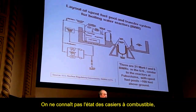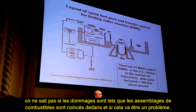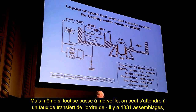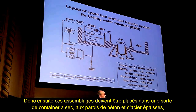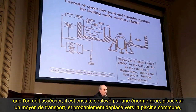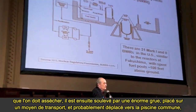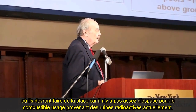We don't know the condition of the racks, or whether fuel assemblies are stuck and whether that will be a problem. Assuming everything moves swimmingly, there are about 1,331 assemblies; if we're lucky, we're moving probably nine or ten at a time. Those assemblies will then have to be put into a dry cask — a thick-walled concrete and steel container — dried out, lifted by a very large crane, placed in transport, and moved to the central pool, which doesn't have enough room for the spent fuel right now.